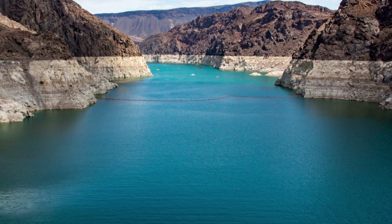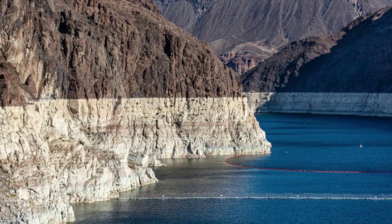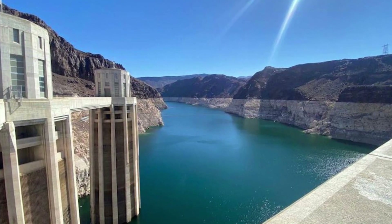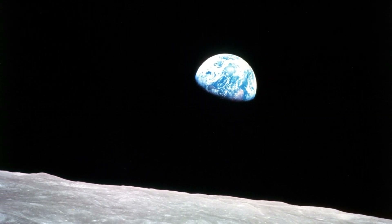Droughts have killed 650,000 people between 1970 and 2019, making them the world's deadliest natural disaster, and directly affect an estimated 55 million people a year globally, the UN report reveals. The report lists restoring forests, regenerating grasslands, and controlling erosion as some of the ways to combat desertification and drought.